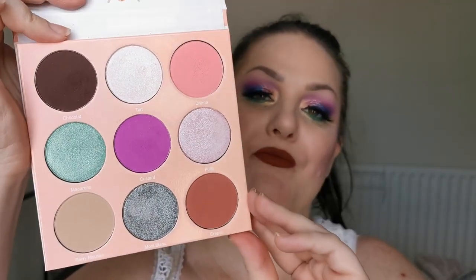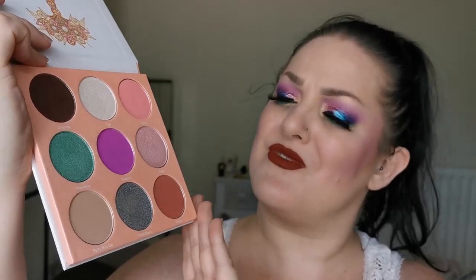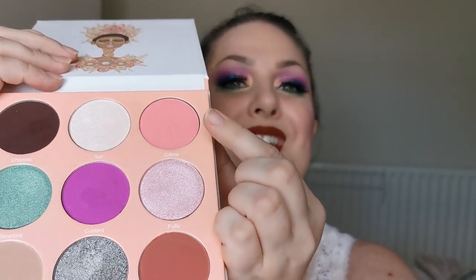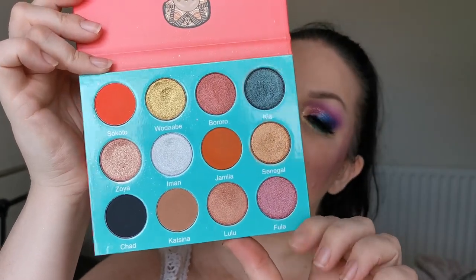Then we have the Deuce — look at that colour story. For me it just screams wedding, so beautiful. I love everything about this palette. And next up is the Saharan — another beautiful palette. This is the colour story. Love it. Staying.